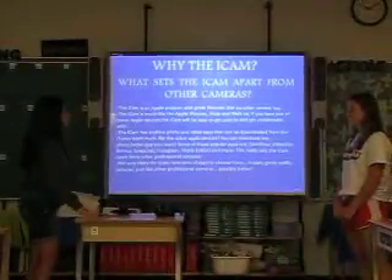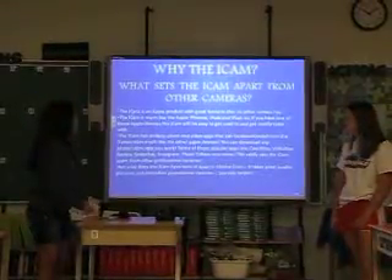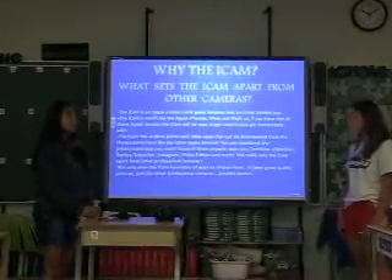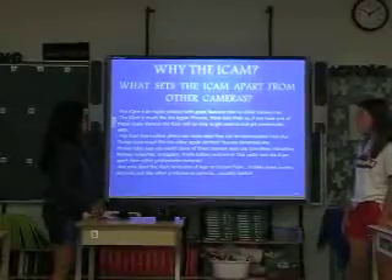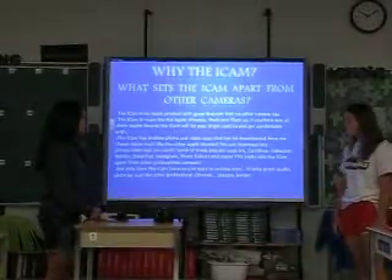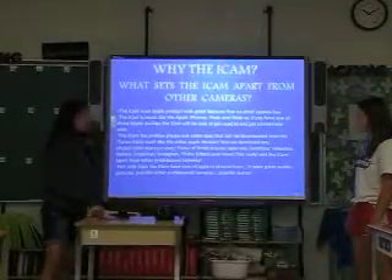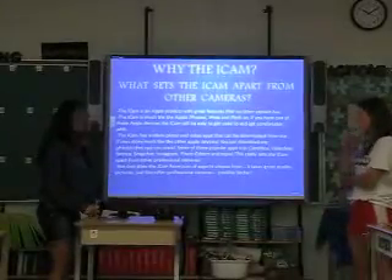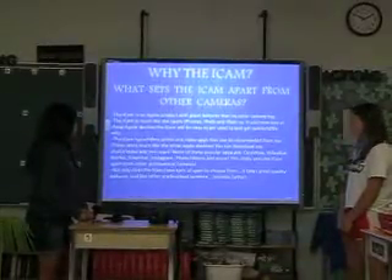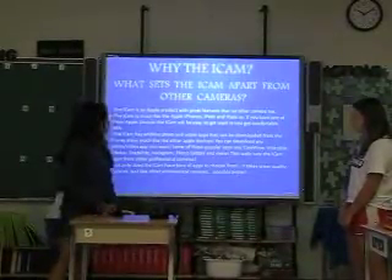Why the iCam? What sets it apart from other cameras? The iCam is an Apple product with great features no other camera has. It's much like Apple iPhones, iPads, and iPods, so if you have one of those devices the iCam will be easy to get used to. The iCam has endless photo and video apps you can download right from the iTunes store, such as CamRound, VideoStar, Retrica, Snapchat, Instagram, photo editors and more. Not only does it have tons of apps, it takes great quality pictures just like professional cameras — possibly better.